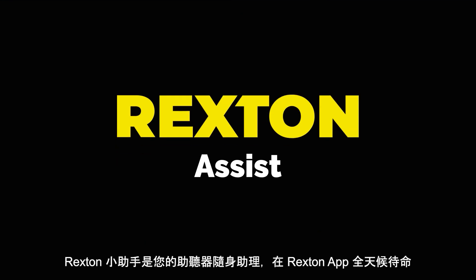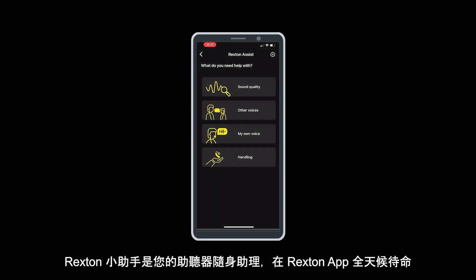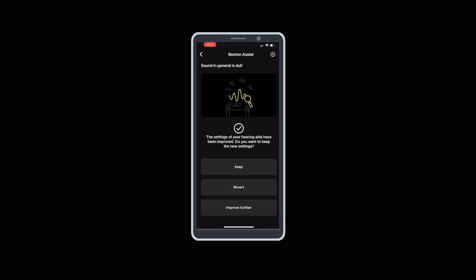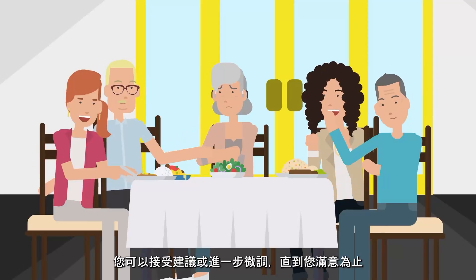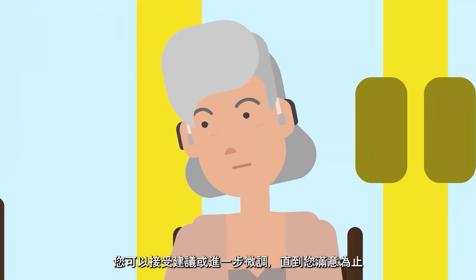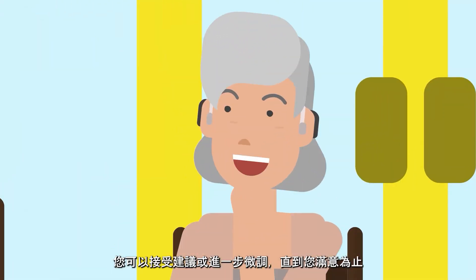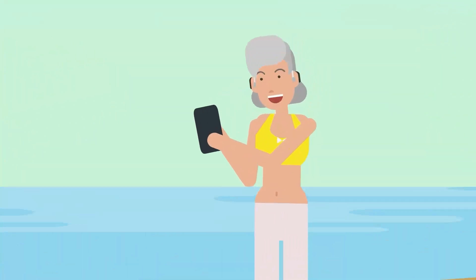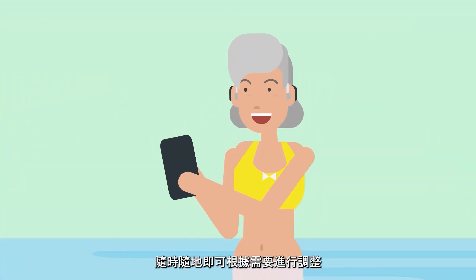Rexton Assist is your 24/7 support through the Rexton app. It will help you to improve your sound experience by asking you questions and providing you with options to choose from. You can then accept them as an improvement or further fine-tune until your listening experience is improved — and you do not have to wait for an appointment at the hearing care professional, but can do this straight away in the situation you are in.